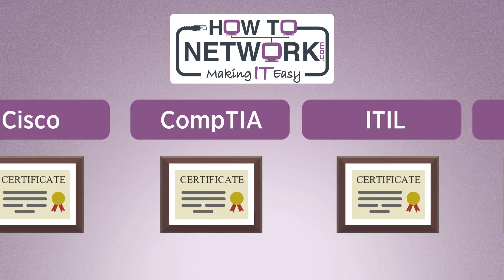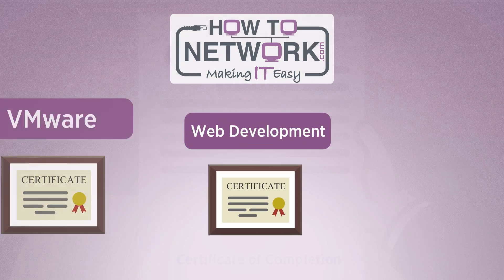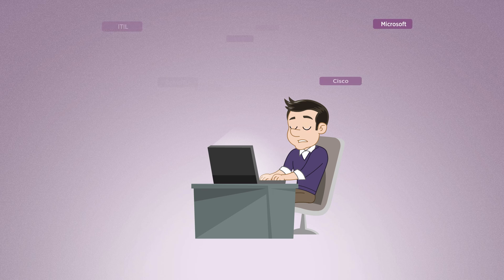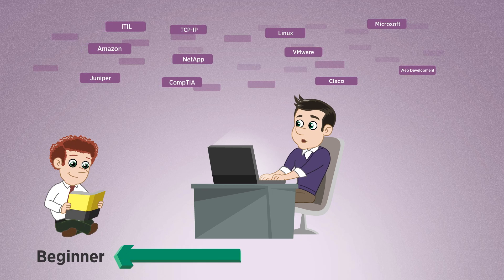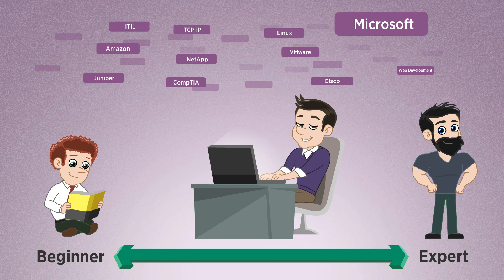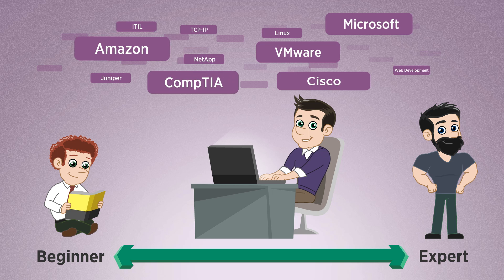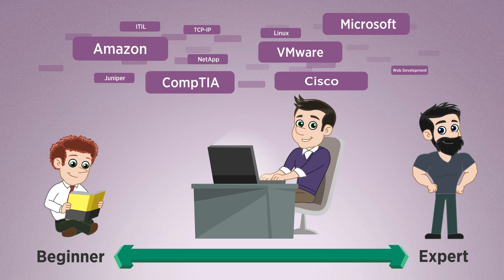Every course comes with a valuable certificate of completion you can use on your resume to get job interviews. We have courses for everyone, from beginner to expert, including Microsoft, Cisco, Amazon, VMware, CompTIA, as well as many other vendors.